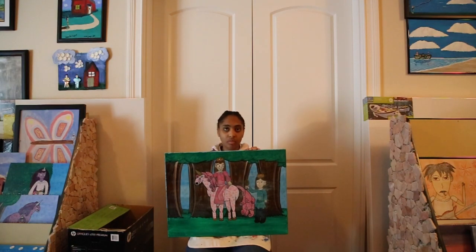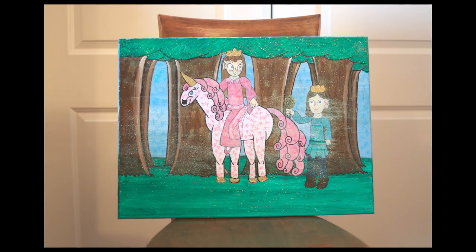This here is an image called The Elf Princess, The Elf Prince, and The Unicorn, and this image was completed on April 25, 2021. In this image, it shows the elf princess riding on a unicorn, and an elf prince giving the princess some flowers.